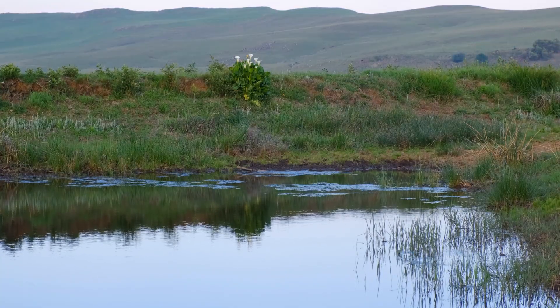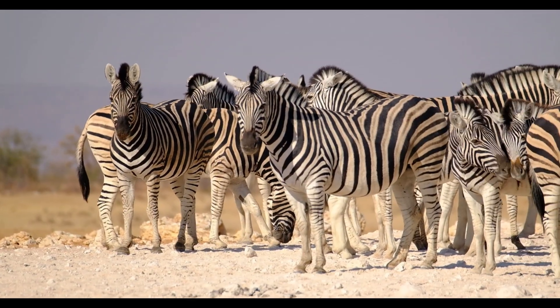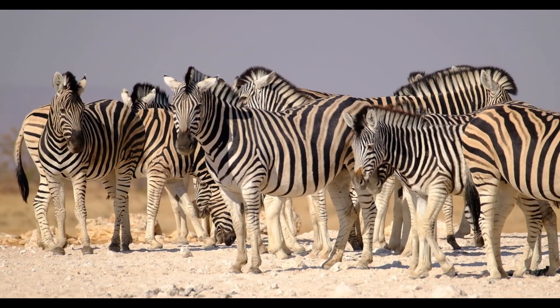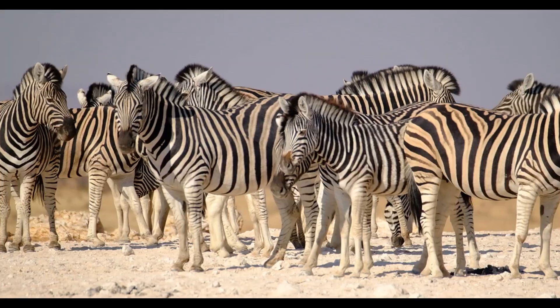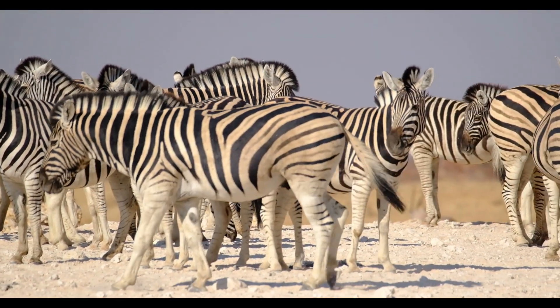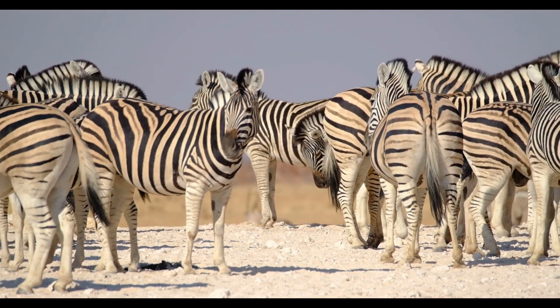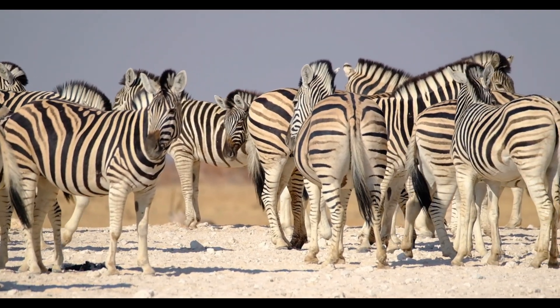Zebra stripes work like natural air conditioning. Black stripes absorb heat, while white stripes reflect it. This difference in temperature creates micro-air currents on the zebra's skin. As a result, zebras can cool themselves using the airflow created by their own stripes. For an animal without sweat glands, this is a crucial survival advantage.